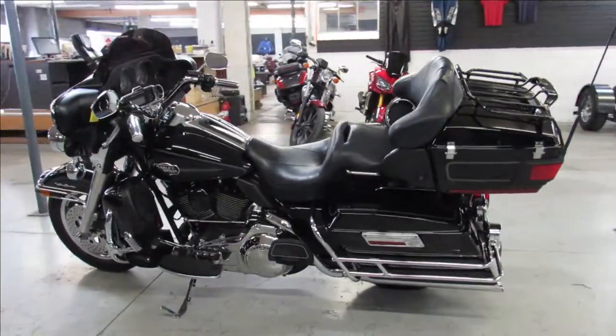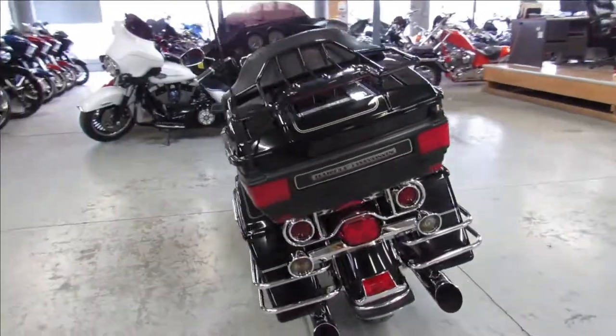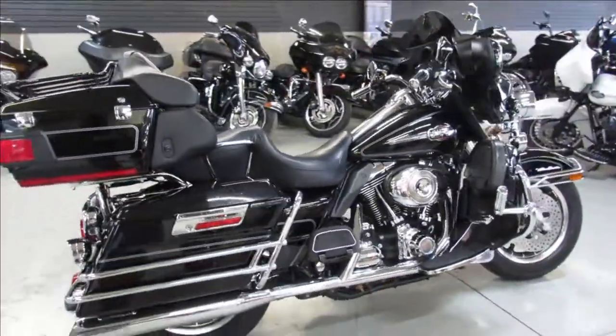It's got a dual Python exhaust, just serviced here at the dealership and ready to go. Only $9,999 guys, give us a call, we'll get it done at 810-648-9500.